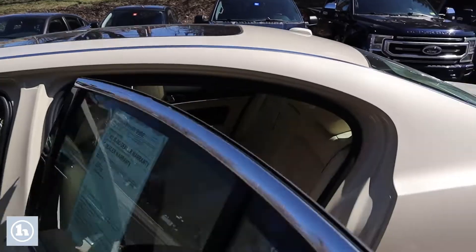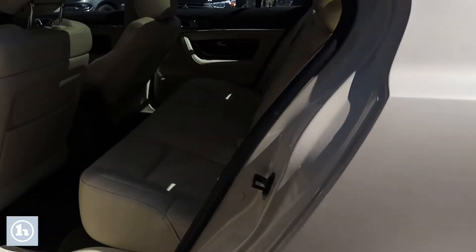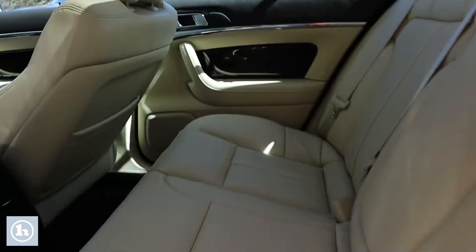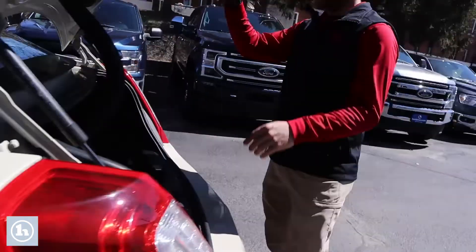You'll see that the back seat is absolutely beautiful. This thing is very, very clean. Once again, it is a 2015 and it only has 6,100 miles on this thing. This is a diamond in the rough, as we would say.